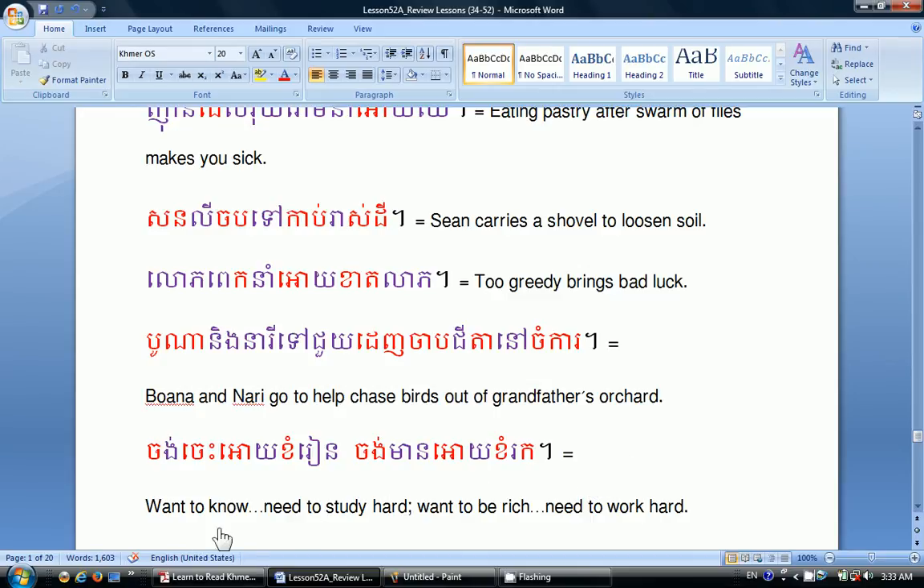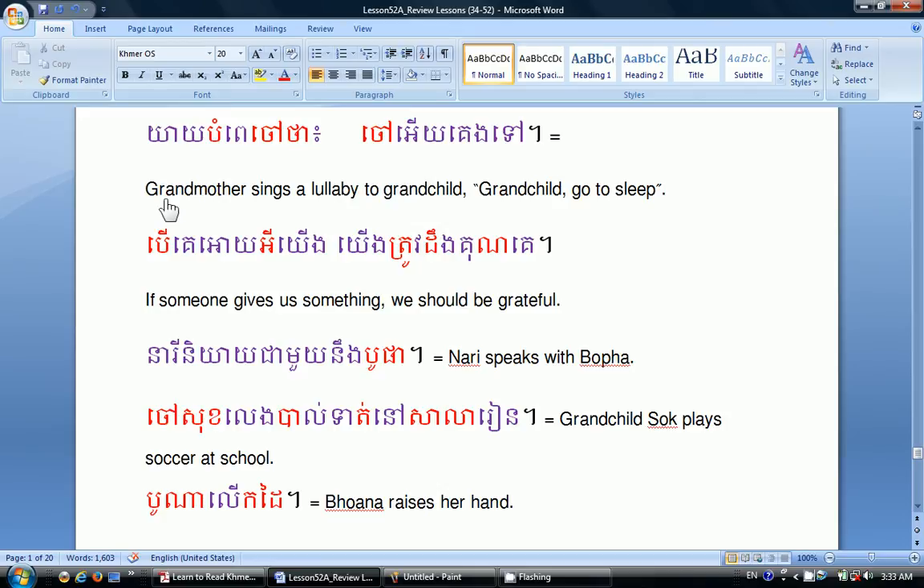The next sentence means: if you want to know, you need to study hard; if you want to be rich, you need to work hard. Another sentence with the Khmer text means: grandmother sings a lullaby to grandchild — grandchild, go to sleep. If someone gives us something, we should be grateful. And: Neri speaks with Bộ Phà. Grandchild Sóc plays soccer at school.